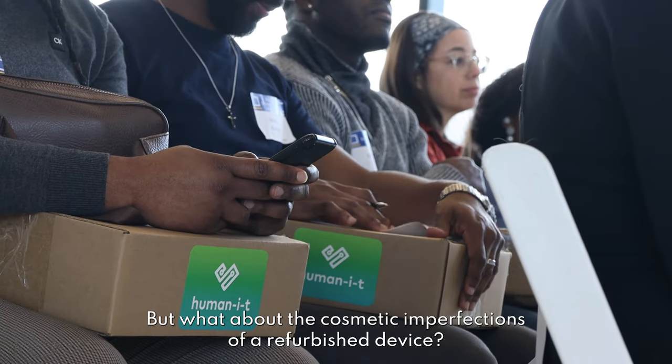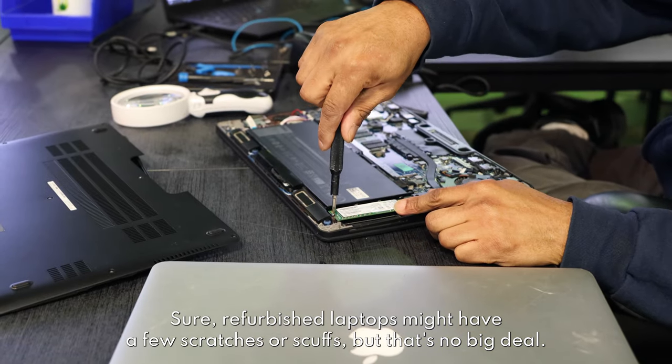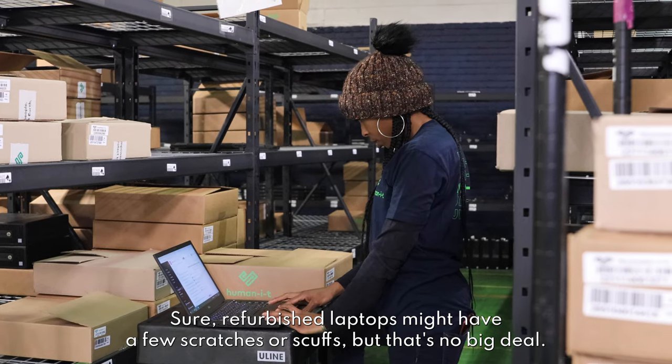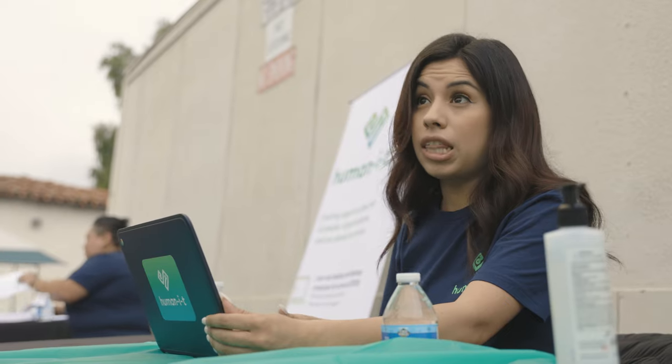But what about the cosmetic imperfections of a refurbished device? Well, what about them? Sure, refurbished laptops might have a few scratches or scuffs, but that's no big deal. They're just cosmetic and they don't affect the speed or functionality of the laptop. Plus, those cosmetic imperfections can often lead to an even bigger discount.